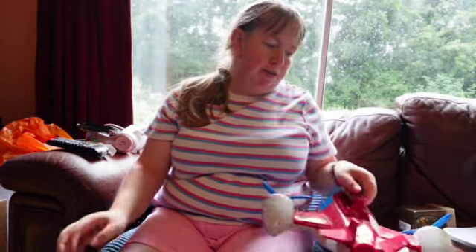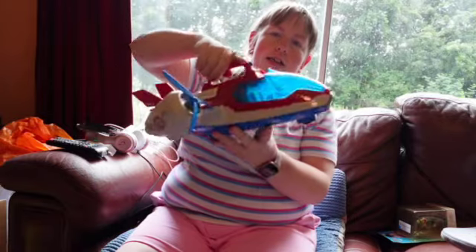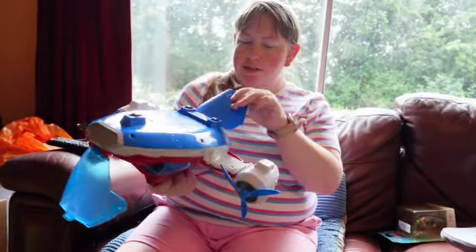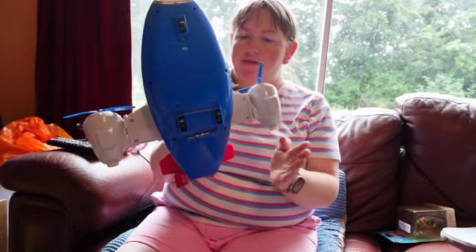The next charity shop I went to I bought three things. First is a Paw Patrol Helicopter — no characters, only thing it's got is the battery compartment. I paid £3 for that.